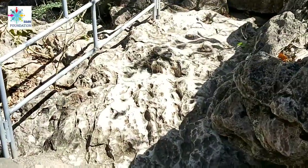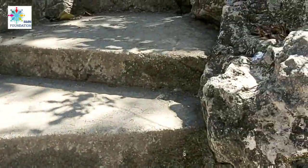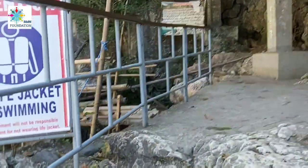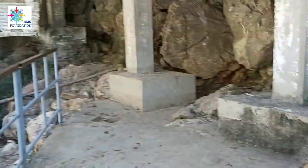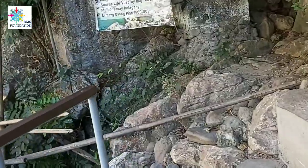This stone has become very smooth because of the many people who pass through. Be careful when going here — it is cemented with handrails, but some of the handrails are already rusted. So please be careful. When walking, be careful — especially if you're barefoot, you might slip.